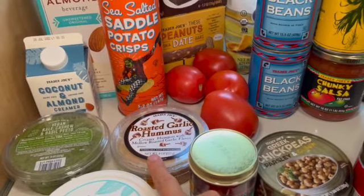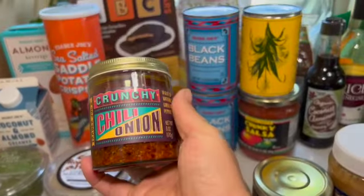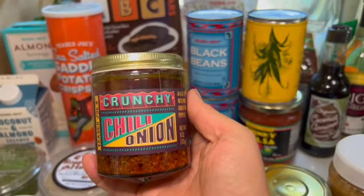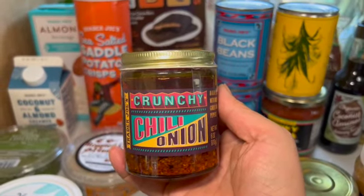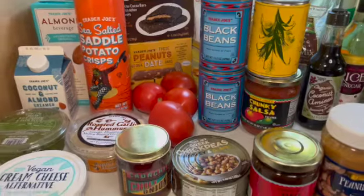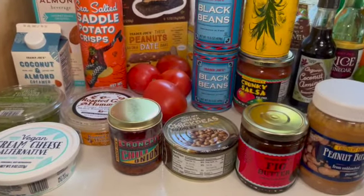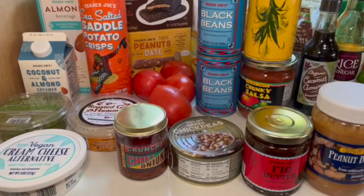Alaric picked the roasted garlic hummus. Now let's talk about this — Crunchy Chili Onion. If you have not tried this, run to your nearest Trader Joe's and try it. It's amazing. I put it on anything: meat, vegetables, eggs, avocado toast — I mean, you name it.